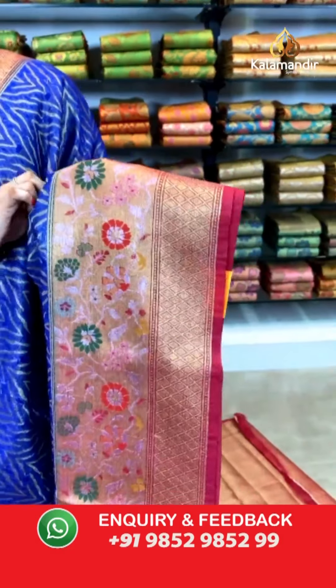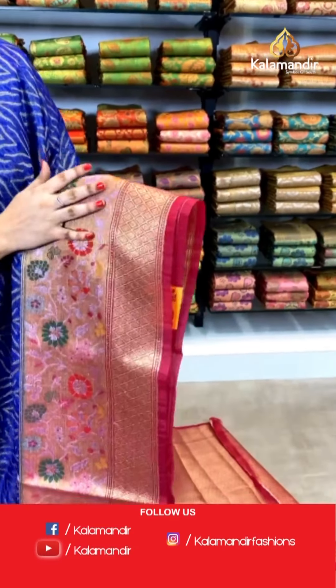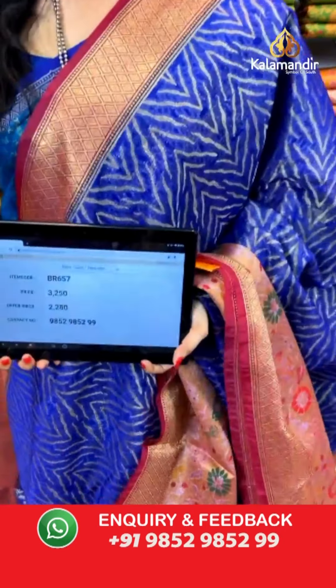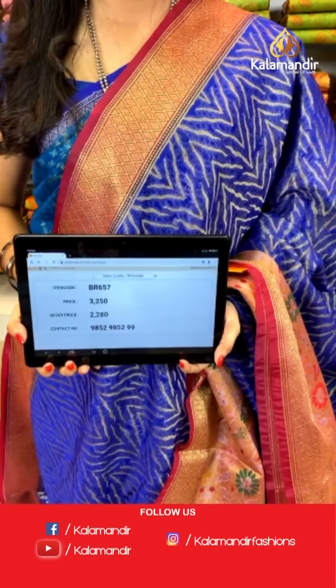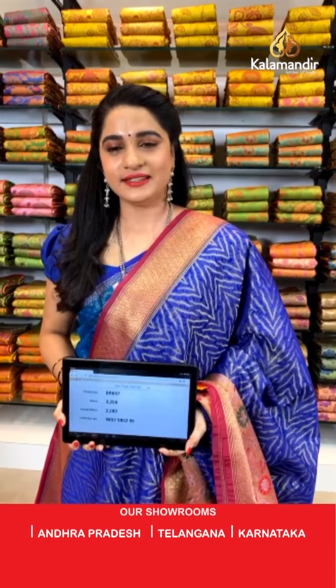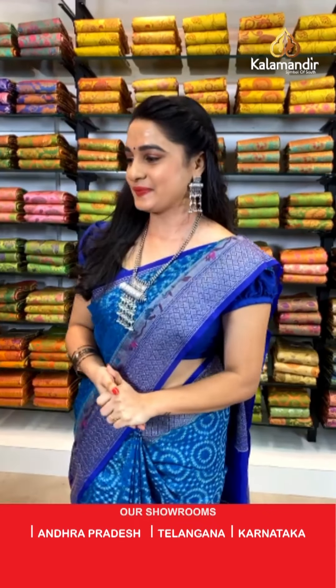Blue and magenta combination. All over the body we have got zigzag waves in golden zari. Here comes the contrast border with khadi and diamond brocade and floral vines and golden zari along with meena work. Contrast pallu with diamond brocade in golden zari. The saree is paired with a contrast diamond brocade blouse along with border. Saree code PR657, actual price ₹3250, offer price ₹2280. While purchasing your favorite saree, if you face any issues, please drop a message on our WhatsApp — our customer executive will get back to you.